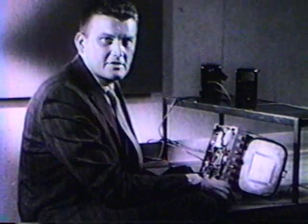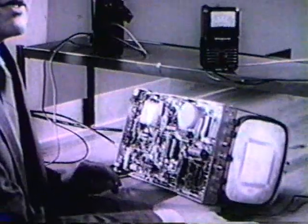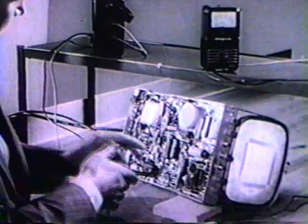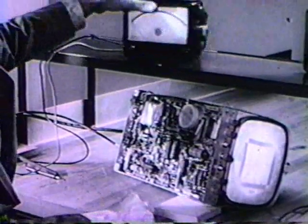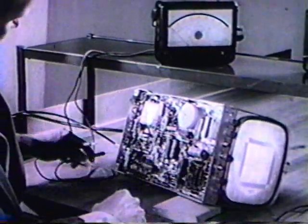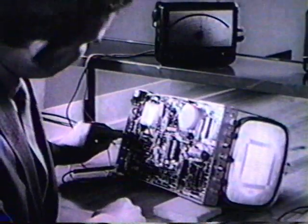Making any measurement may disturb the system. Part of instrument design is making disturbance negligible. We are going to look at electromechanics. The mechanism used most often is the permanent magnet moving coil, or the PMMC.